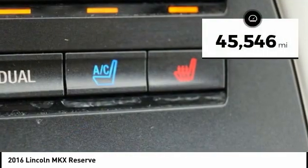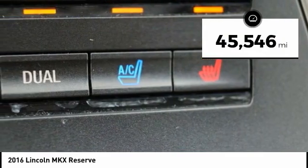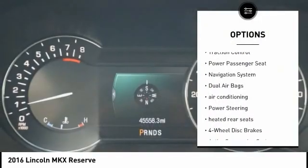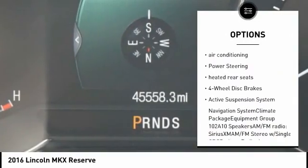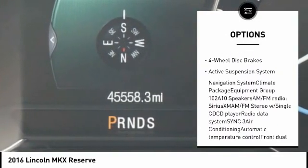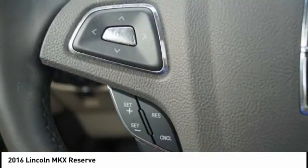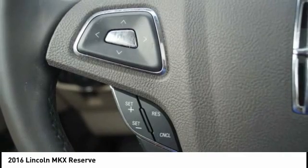This vehicle has less than 50,000 miles. Here are some of this vehicle's great options: power lift gate, traction control, power passenger seat, navigation system, dual airbags, air conditioning, power steering, heated rear seats, four-wheel disc brakes, and active suspension system.